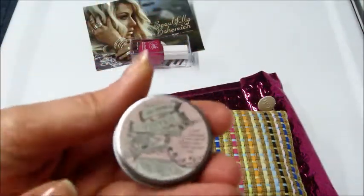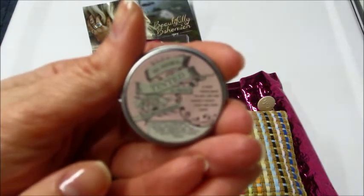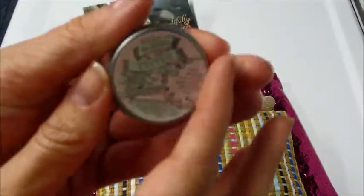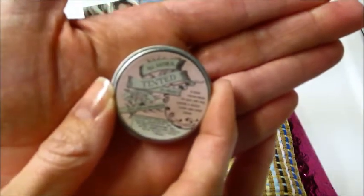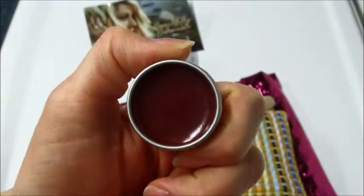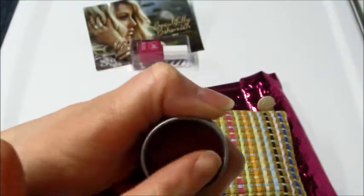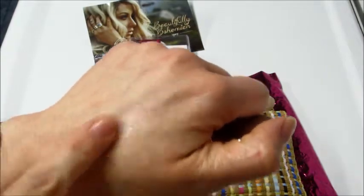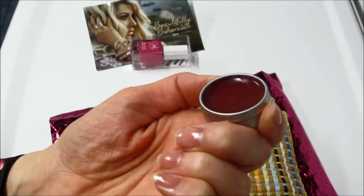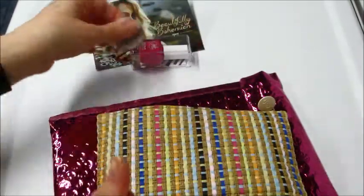We also have All Natural Tinted Lip and Cheek Balm. Take a look at the color — it's a very dark maroon color, but it doesn't go on that way. That's good because I'm very pale and I don't do dark shades really. That's nice.